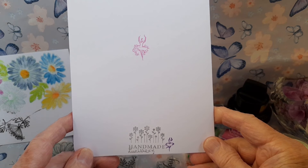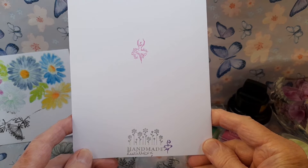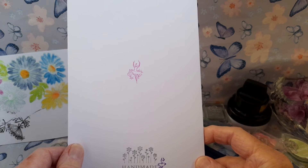The back of the card, as usual, has the handmade stamp, which I've signed, and a little fairy.